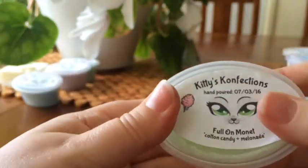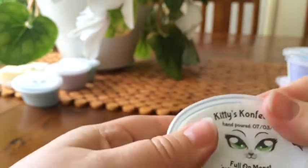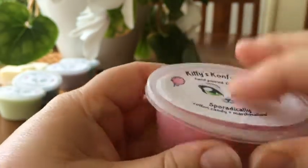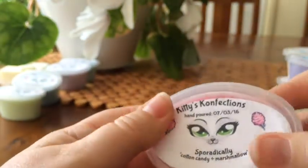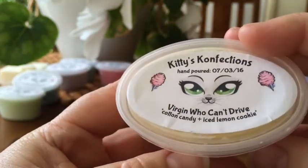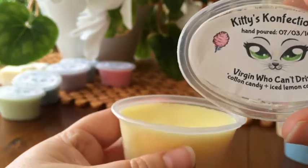Cotton Candy and Melonade — I get that melon, the melon and cotton candy is really nice. These are two-ounce scent shots by the way — I would cut these in half. Sporadically is Cotton Candy and Marshmallow — it's a nice sweet creamy scent, not as strong as the others but nice. Virgin Who Can't Drive is Cotton Candy and Iced Lemon Cookie — I get the iced lemon cookie coming through, that's nice. I actually bought three of those samplers — one went to my mum for her birthday and one's going to my daughter for her birthday.